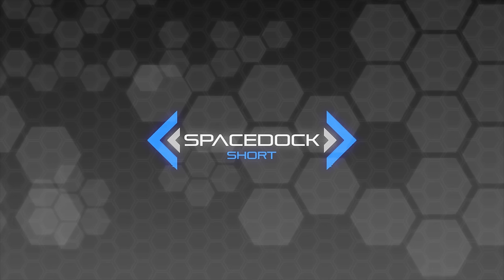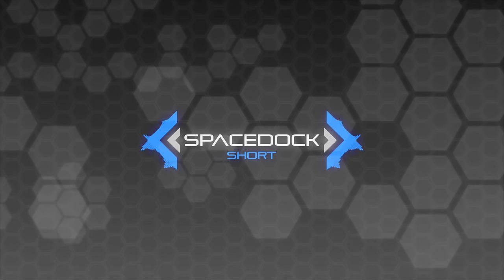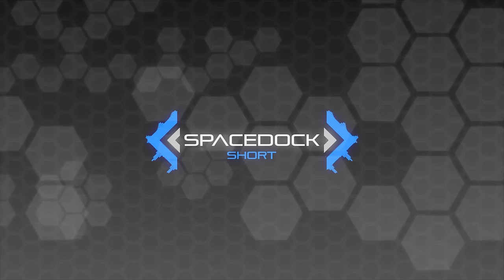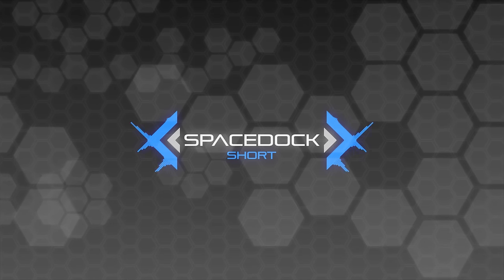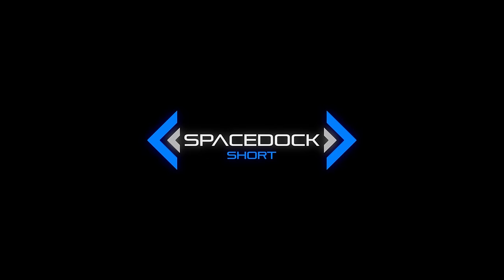Well, that was the top five deadliest Federation starships from Star Trek. I've been Daniel from Spacedock — big thanks to Eckhart's Ladder for having me on. If you're looking for more spaceships and more inane ranting, please do follow the link in the description and subscribe to our channel. This is Daniel from Spacedock, signing off.